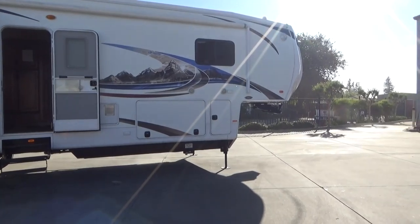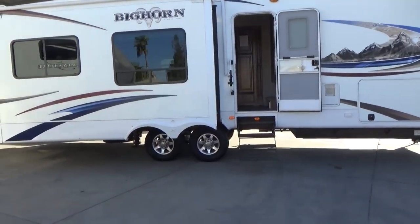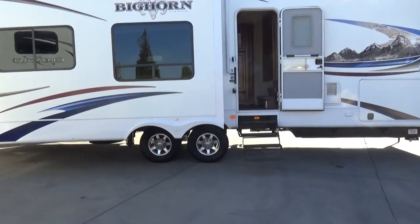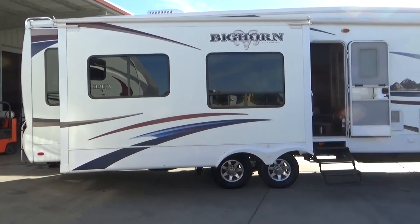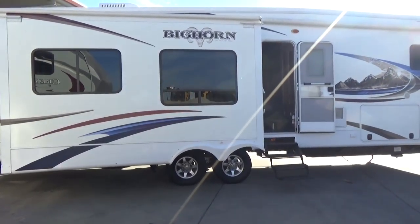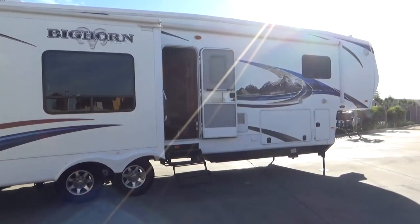We're not strong-armed salespeople — just a husband, wife, and one guy. It also has Trail Air equalizer suspension and a rear hitch. I could go on and on — just come see it. As always, thanks for watching, we look forward to meeting you. Take care.